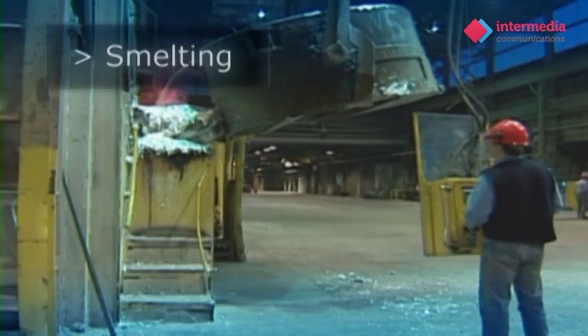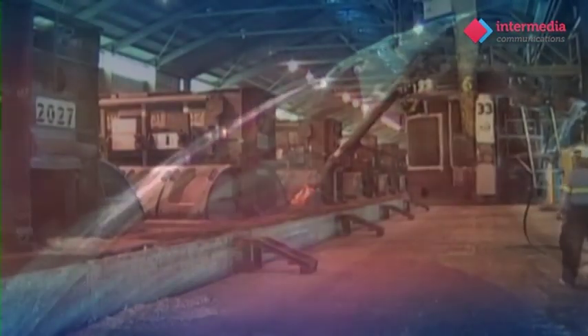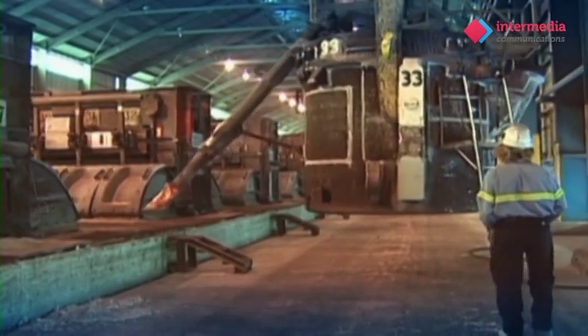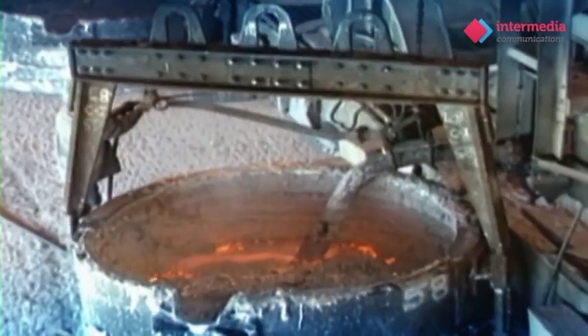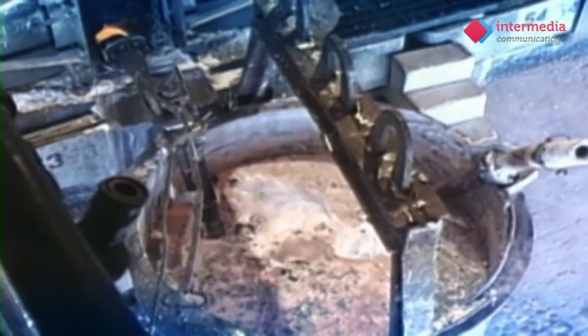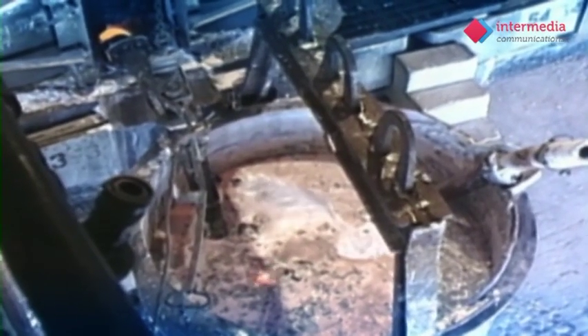The next stage in the process is known as smelting. The alumina is dissolved in molten cryolite and then reduced to a pure metal by passing an electrical current through the mixture at a temperature between 950 and 980 degrees centigrade. In this molten state, the alumina is poured off and cast into ingots.